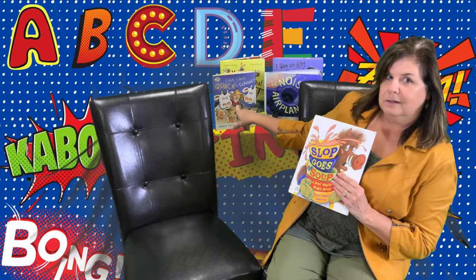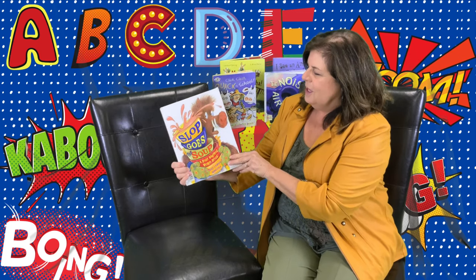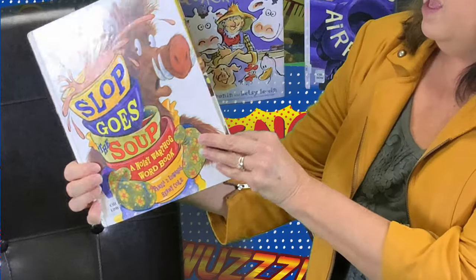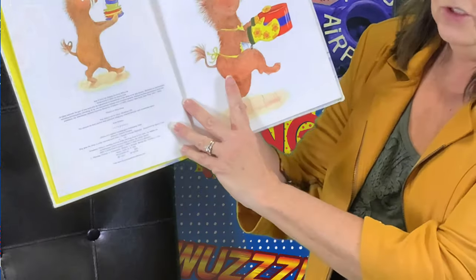So anyway, we have a fun book today, and our book is 'Slop Goes the Soup.' This is a noisy warthog book. I have an animal sounds one back here, but this one's a little bit more appropriate for the toddlers today. This book is written by Pamela Edwards, and Henry Cole is the illustrator. Cute warthog.